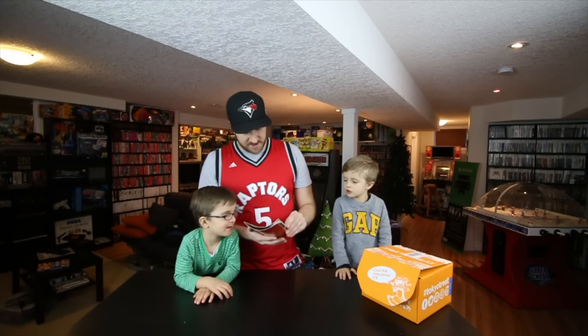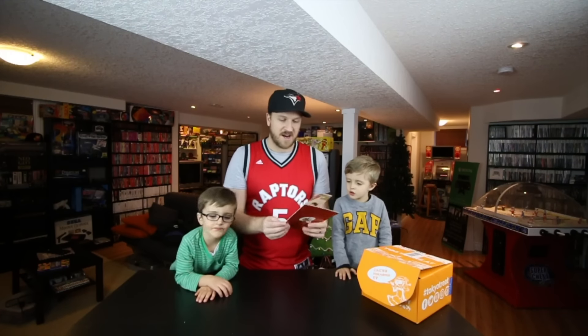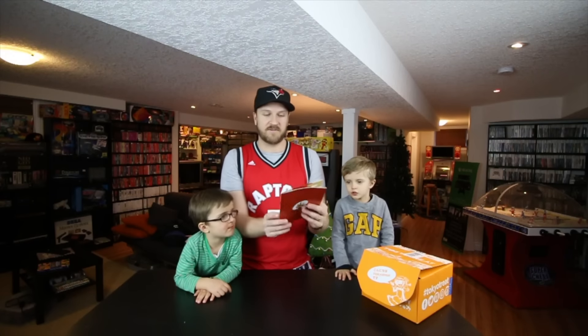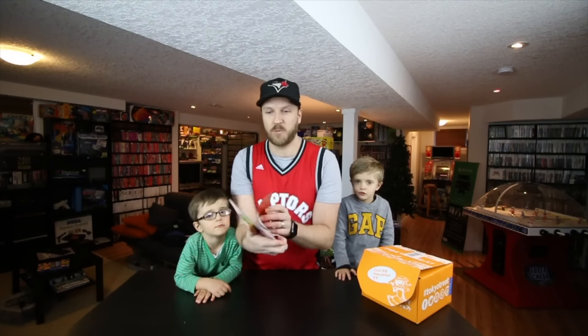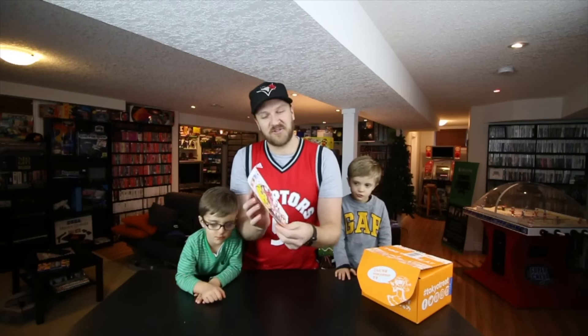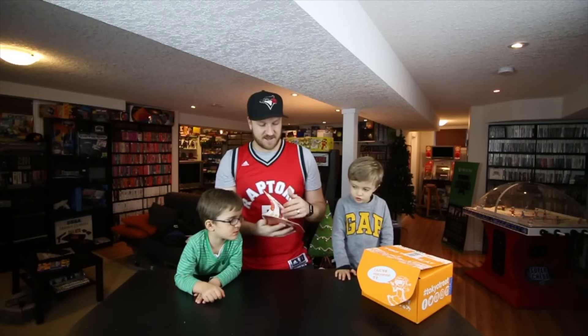Oh, this is like a little brochure. And it opens from left to right, not right to left. Typically in North America we open right to left, but it opens the opposite way — that's how they do it in Japan. That's cool. I really like that it's authentic.